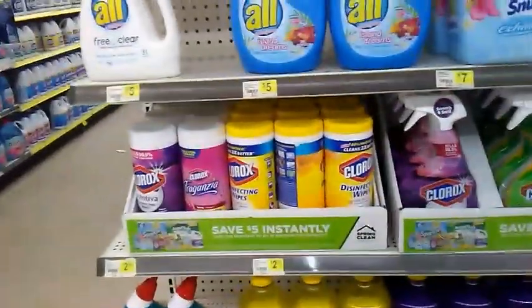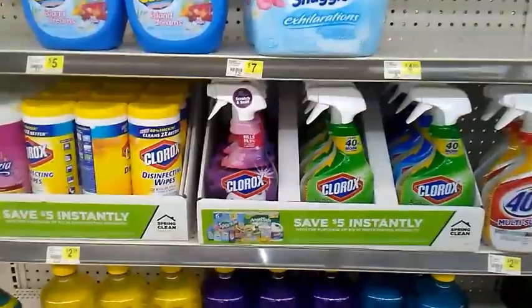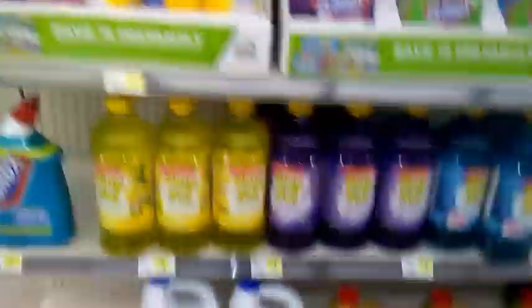All of my Dollar Generals are actually pretty impressively stocked up on the Clorox products. I've seen this at the other Dollar General earlier today — it's just an end cap, right at the end of one of the aisles. Usually Dollar General is really bad about running out of sale items, so I was pretty impressed when I saw this today.